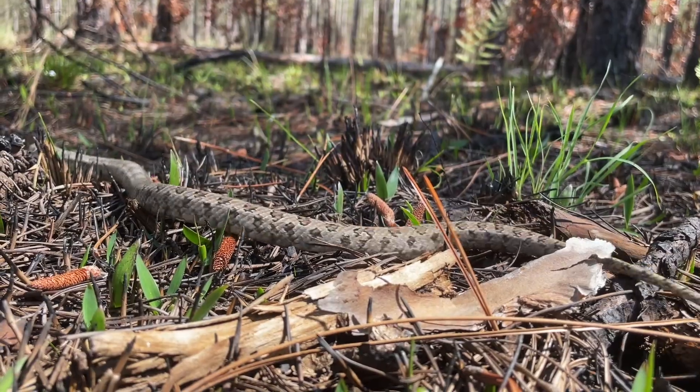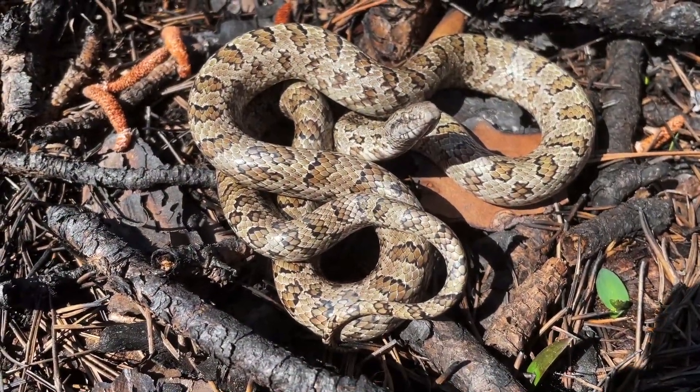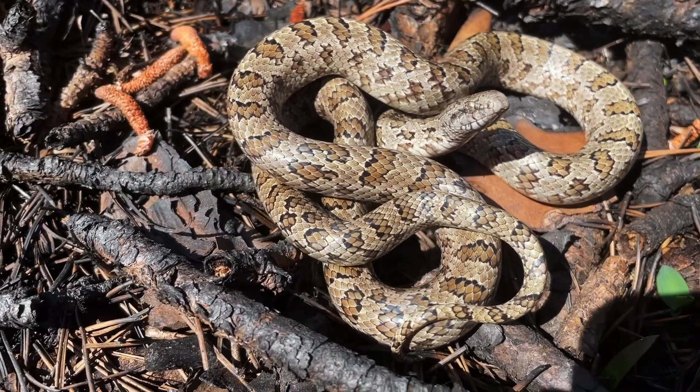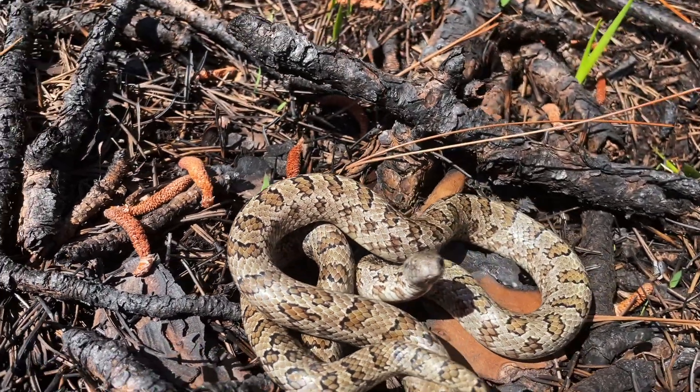Like other king snakes, they are threatened by habitat destruction, fragmentation, alteration of local hydrology, and direct mortality from roads.